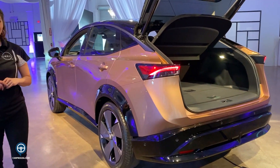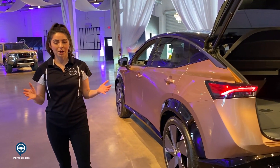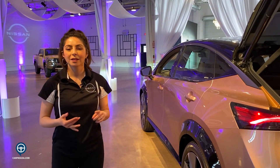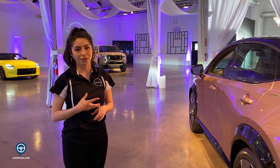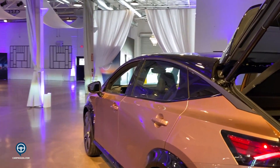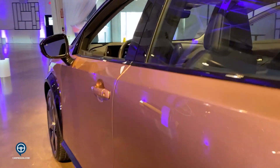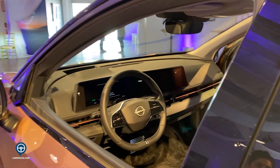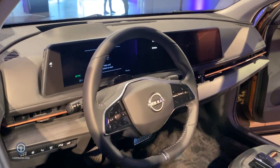You will have Safety Shield 360 available on the Ariya. The Ariya is all about the latest connectivity and safety technology — seamless connectivity is huge with the Ariya. You will have Amazon Alexa available, so you will be able to seamlessly connect your smartphone, your car, and your smart home devices. Everything is all about seamless connectivity.